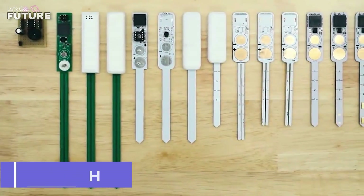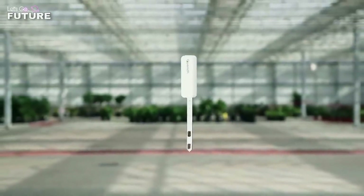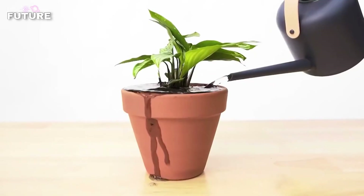Quench — the next device on our list will be a great help in taking care of your plants. You can stick this device into the soil to analyze its moisture content. As soon as the plant needs watering, Quench will notify you with a gentle beep.